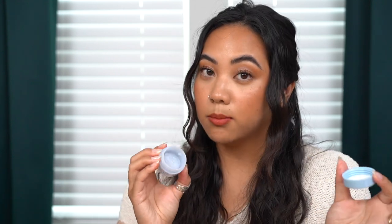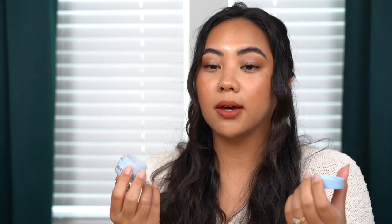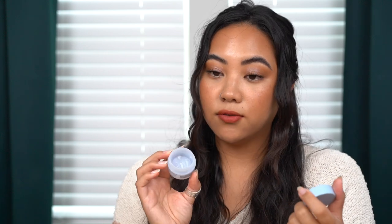Another cleansing balm — a small one — is the ELF Holy Hydration Makeup Melting Cleansing Balm. It was fine but not my favorite; it felt a little too light compared to the Farmacy one. It still removed my makeup well and didn't leave a film, though it did take a moment. I think it's good if you only wear sunscreen or if you're younger, like in your early 20s or teens, just to remove makeup.